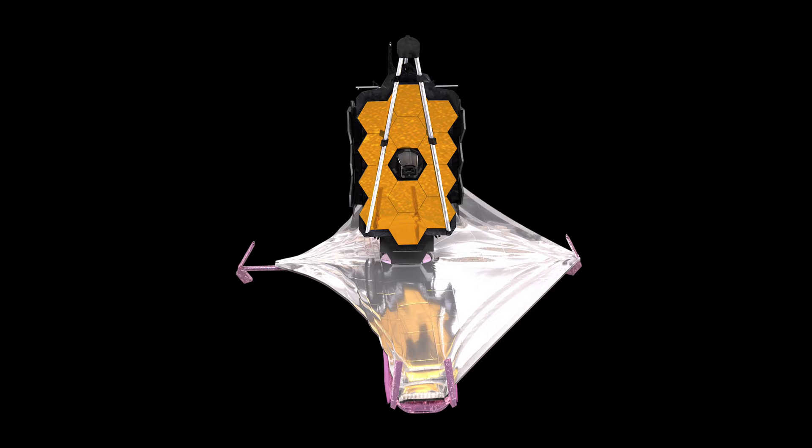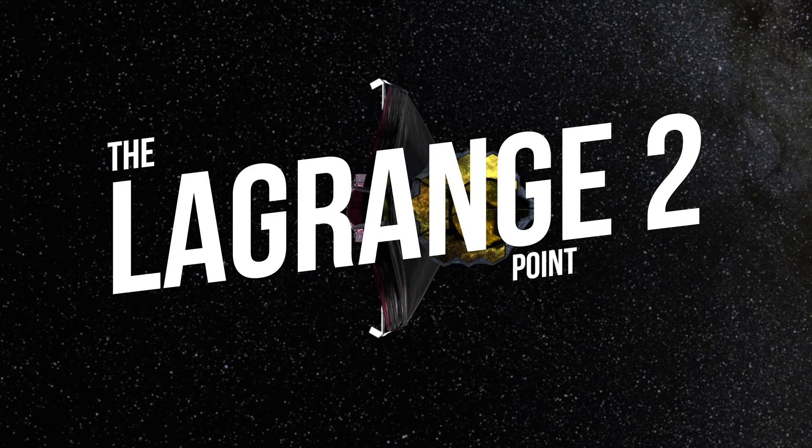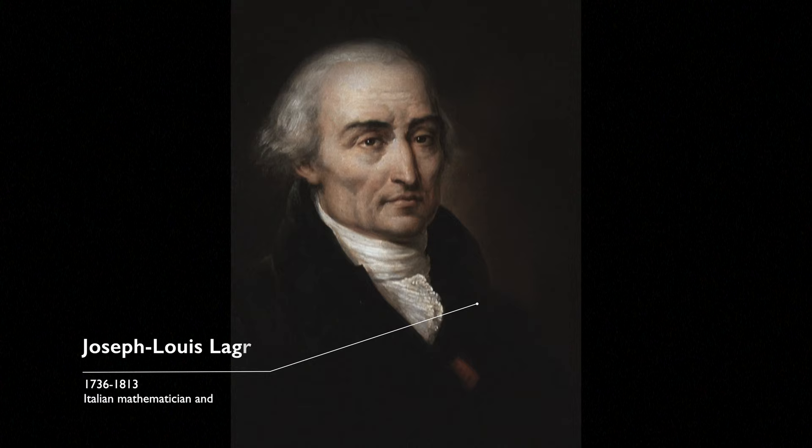During the next 30 days after launch, the Webb Telescope started its unfolding sequence, where it unfolded the origami-like structure. While unfolding, the Webb Telescope was also hurtling through space towards its target, the L2 or the Lagrange 2 point.